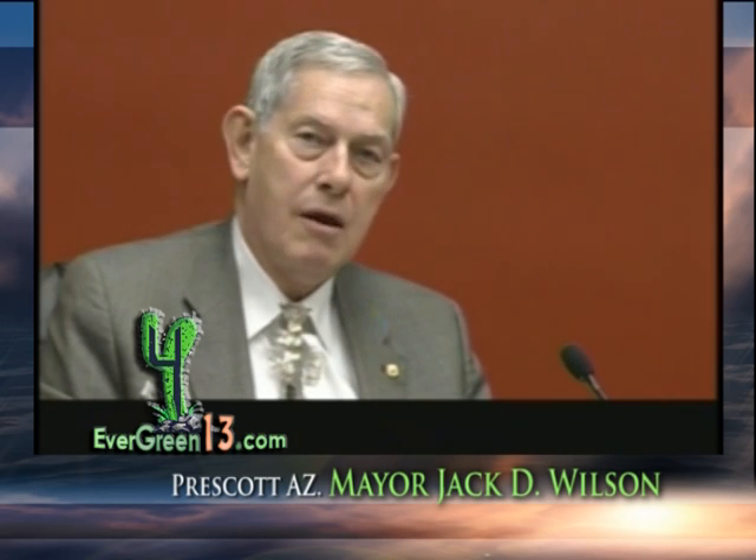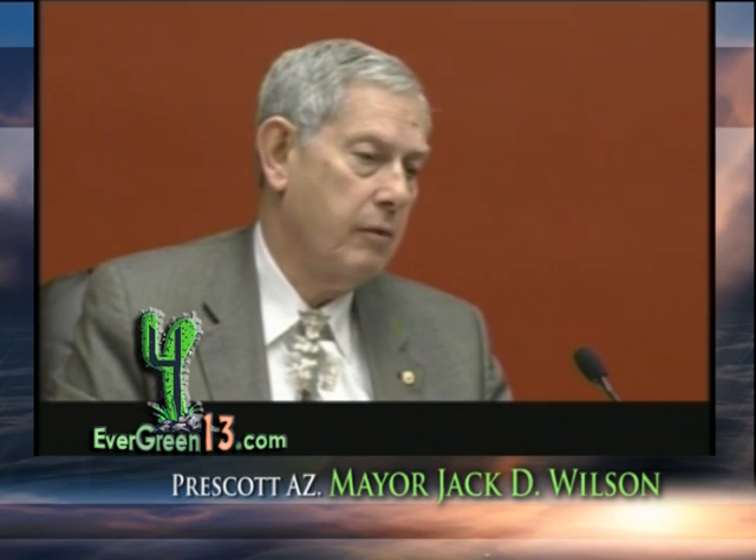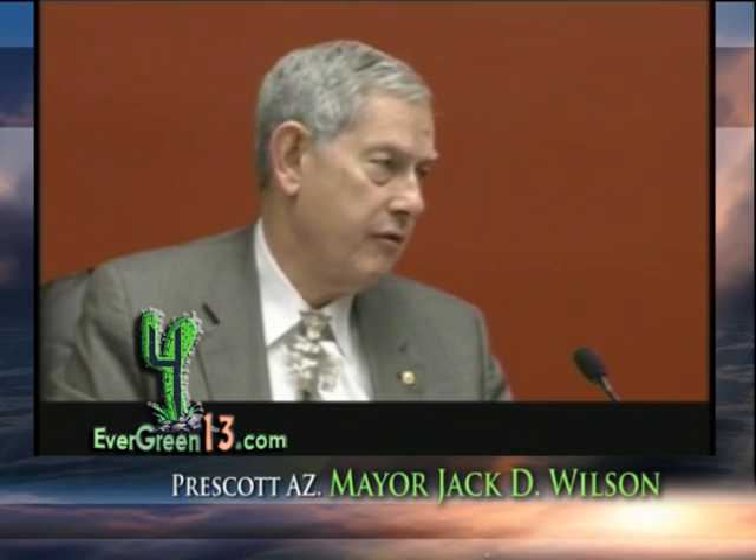We're looking at lighting retrofits and other things that conserve energy. What it's going to cost us is half a million dollars. We have a legislative representative, Lucy Mason, that's head of one of the committees down in the Arizona legislature. She's trying to push this whole idea of energy conservation, taking advantage of all the sunshine we have out here, and how we develop a lot more solar energy as a renewable source of energy.